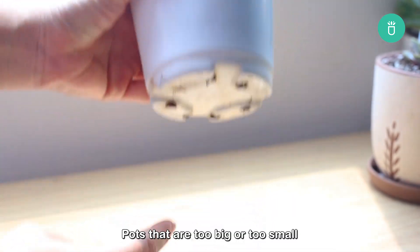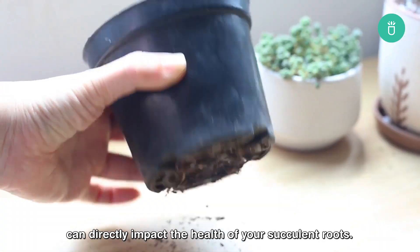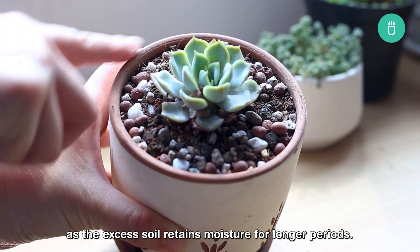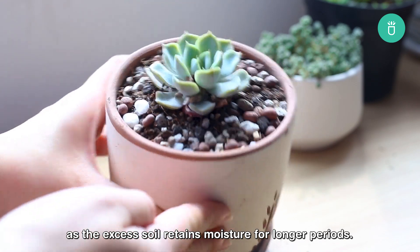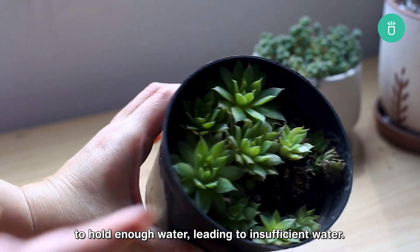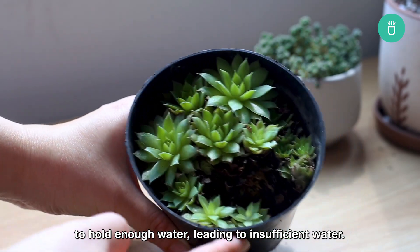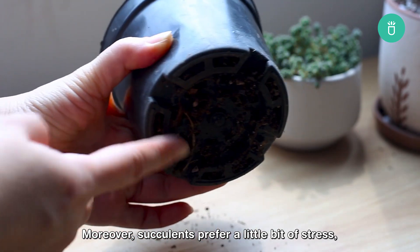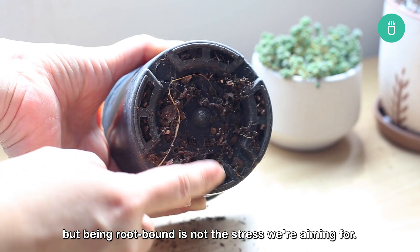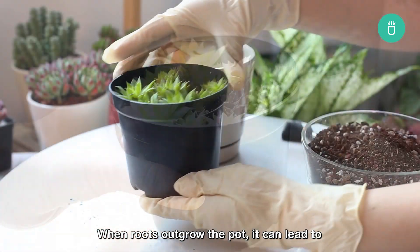The last reason we will be looking into today is incorrect pot size. Pots that are too big or too small can directly impact the health of your succulent roots. A pot too large can lead to overwatering as the excess soil retains moisture for longer periods. On the flip side, a small pot might struggle to hold enough water, leading to insufficient watering.